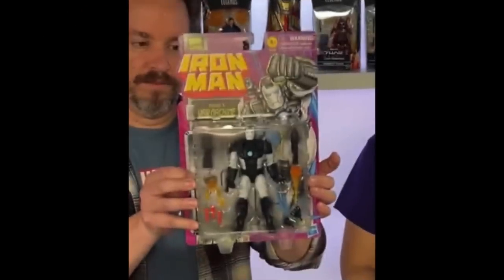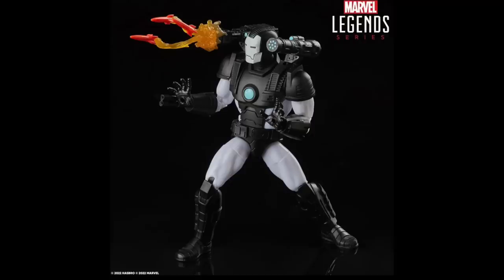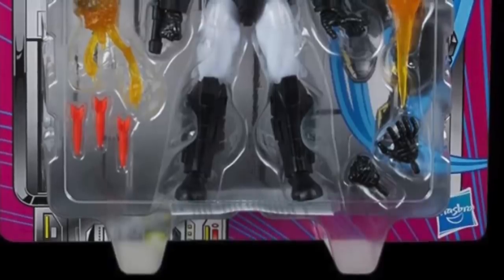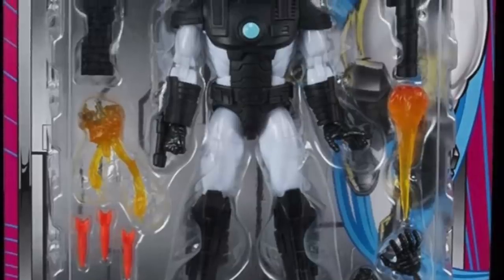Continuing on with the retro packaging, we have Iron Man — the Toy Biz Iron Man, the animated series. And we're going to be getting War Machine. From what I can tell, it looks to be mostly a repaint, maybe a couple swap-out parts and pieces here and there, maybe some updated paint to better match the animated series. Depending on how I see him in hand, I really like the prior more deluxe War Machine they did about a year and a half ago. This one might be a pass, might be a get — I'll have to wait and see.